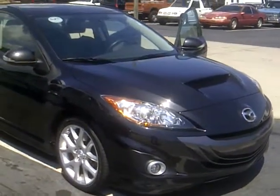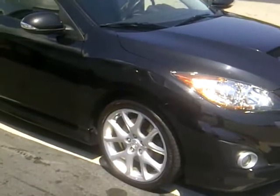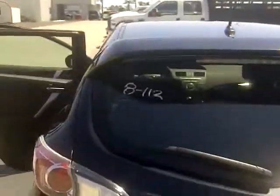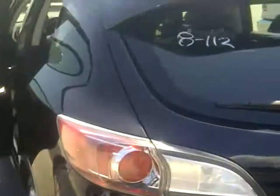Hi, it's Ron from Beach Automotive. I just want to go over the 2010 Mazda Speed 3 — black exterior, chrome wheels, black metallic paint, hatchback. The exterior is very, very nice. No dinks.